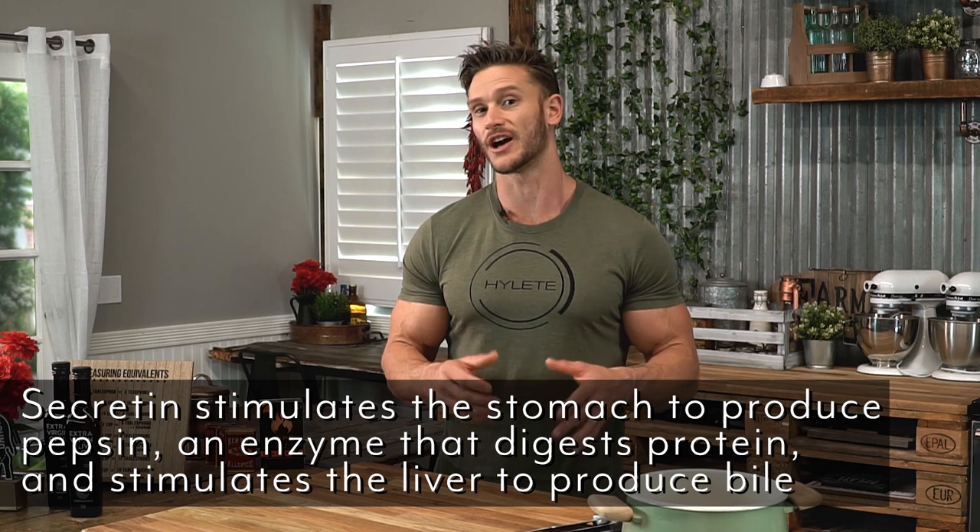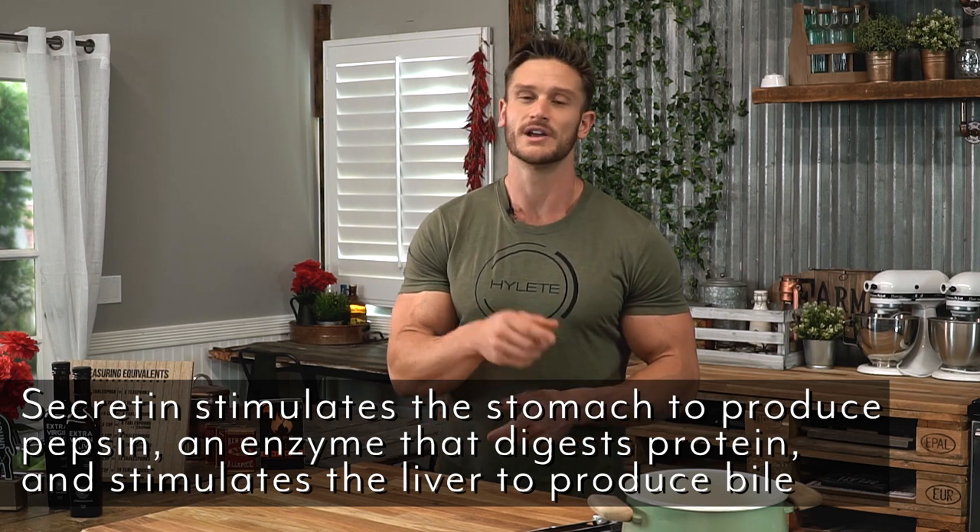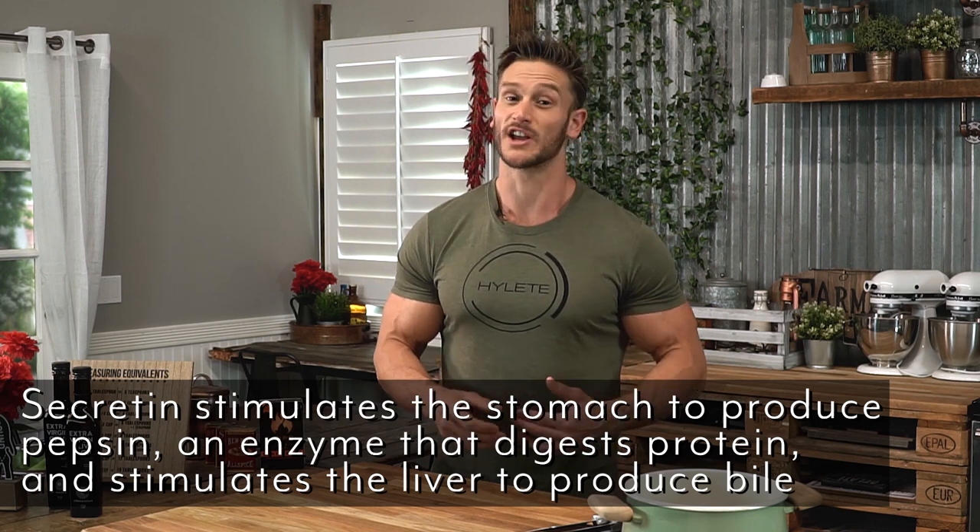The next one is secretin. It's the job of secretin to tell the stomach to start contracting a little bit, but also to start producing pepsin, which helps break down proteins. That's obviously very important — proteins take a long time to digest, so you want to start producing pepsin as soon as possible.